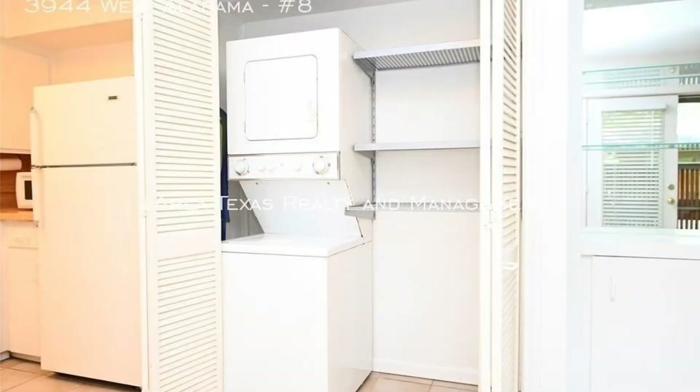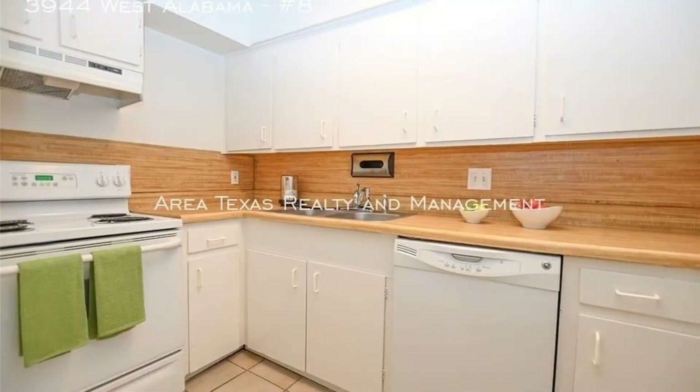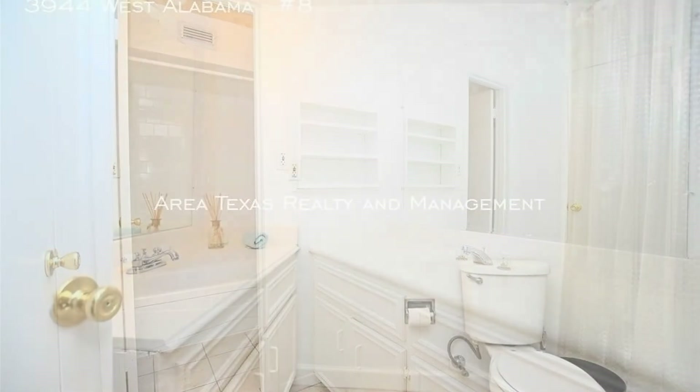Right off the kitchen is a laundry closet with a washer and dryer for your convenience. This property features two bedrooms and two bathrooms. The bedrooms are carpeted and they have good closet space that would satisfy your storage needs.